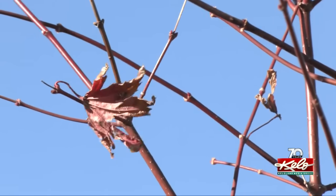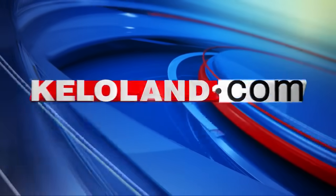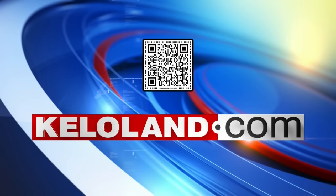Dan Centella, KELOLAND News. You can take a closer look at the updated map through this story on KELOLAND.COM.